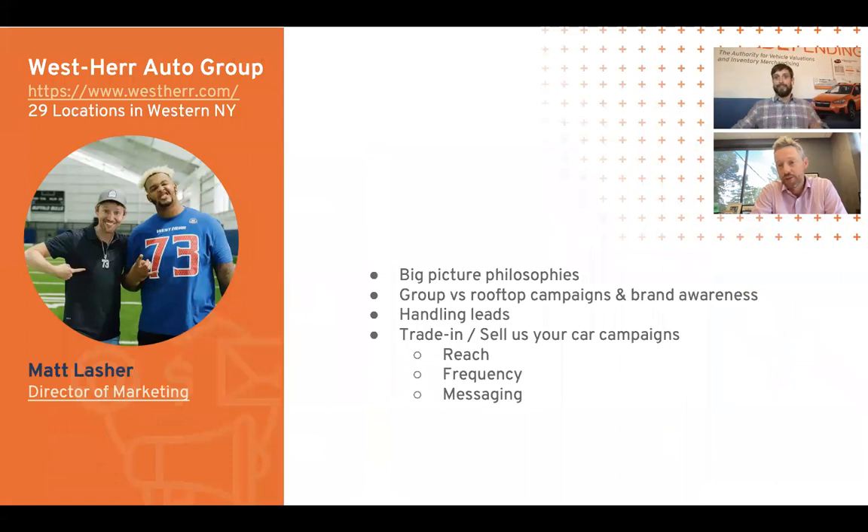Funny story, Matt — Dealer Inspire is the reason I know about Trade Pending. Back in 2017, it existed as a website integration. I saw it in a demo of a DI site and said 'what is that?' — mobile friendly and all. So I called up Trade Pending saying I want Trade Pending on our site. That's how the relationship started, so DI gets all the credit.